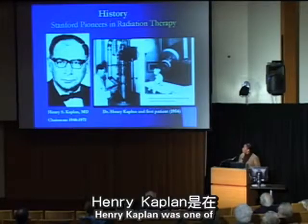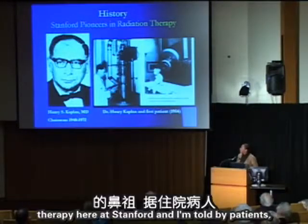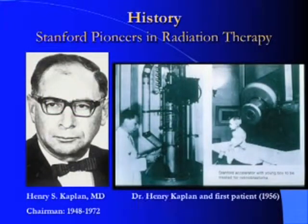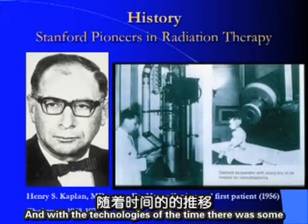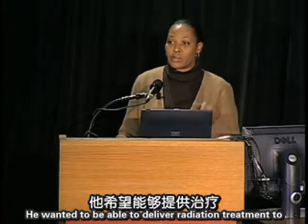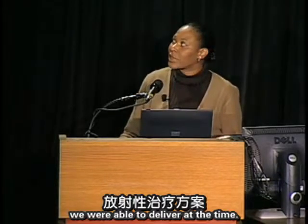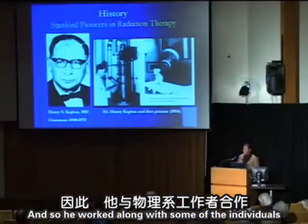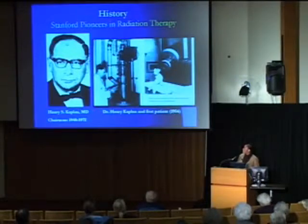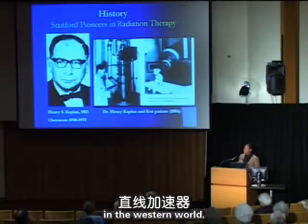Henry Kaplan was one of the early pioneers of radiation therapy here at Stanford. Patients, residents, and people who worked with him say patient care was definitely his main focus. With the technologies of the time, there were limitations in how radiation was delivered. He wanted to be able to deliver radiation treatment to more deep-seated tumors instead of the superficial type, so he worked with individuals at the physics department.